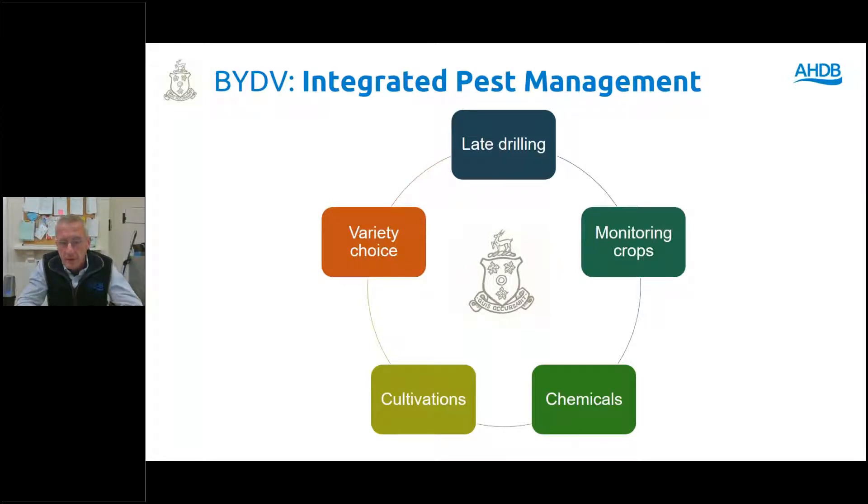Resistance is creeping in. Cultivation-wise, we'll certainly be focusing on going through with Roundup into the stubbles earlier to take out the green bridge. It's very easy to say that — but we still have probably 150 acres of spring barley which will be followed by wheat. How can we get a six-week gap between spraying off volunteers and planting the wheat without going very, very late?